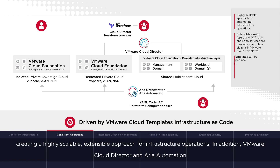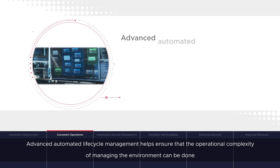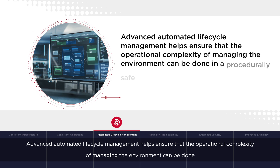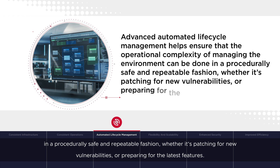In addition, VMware Cloud Director and ARIA Automation can be extended with capabilities offered from VMware and third-party provider plug-ins, available from the VMware Marketplace. Advanced automated lifecycle management helps ensure that the operational complexity of managing the environment can be done in a procedurally safe and repeatable fashion, whether it's patching for new vulnerabilities or preparing for the latest features.